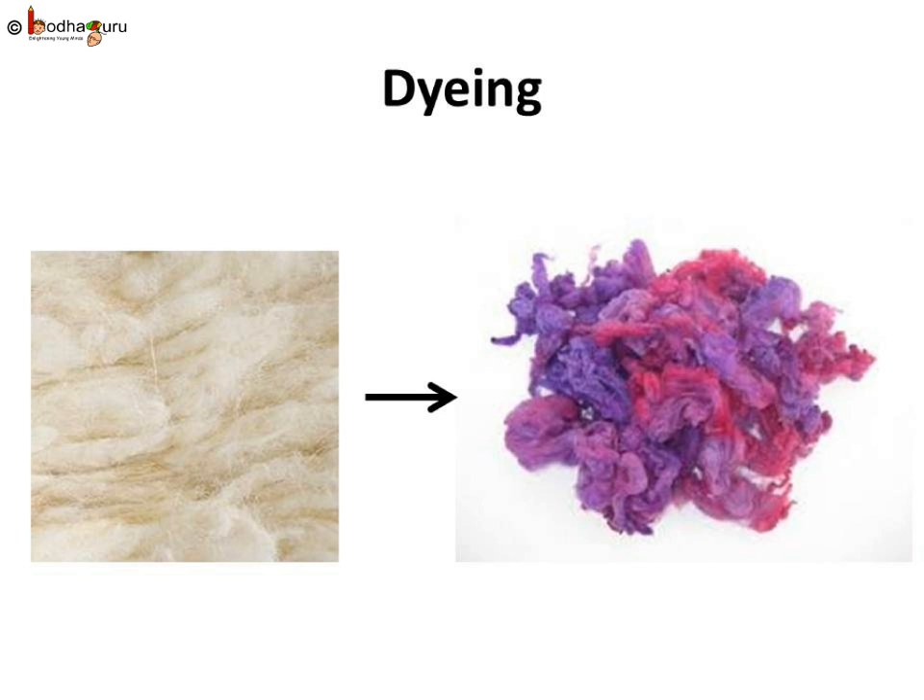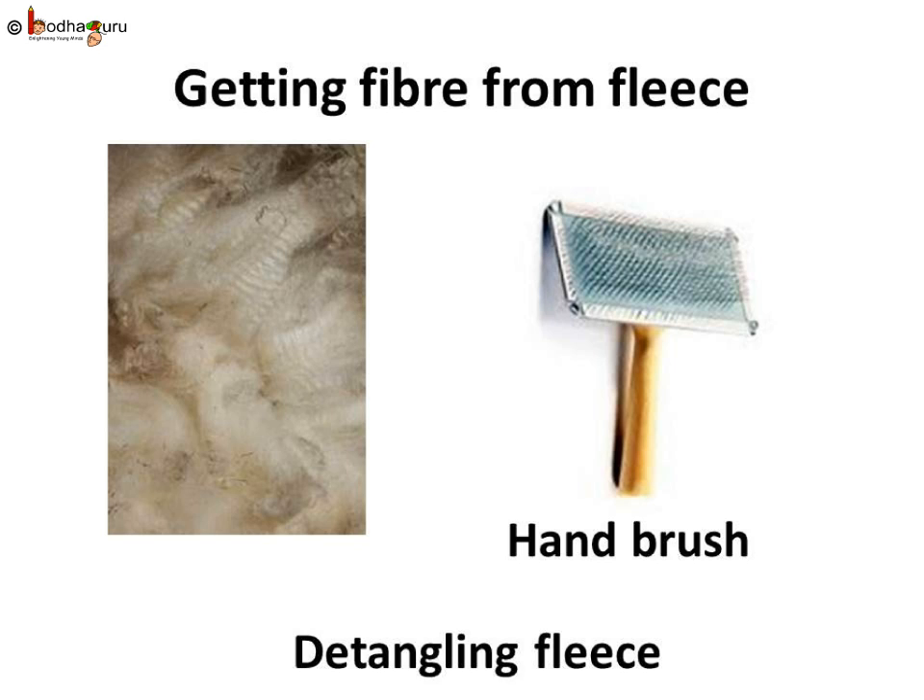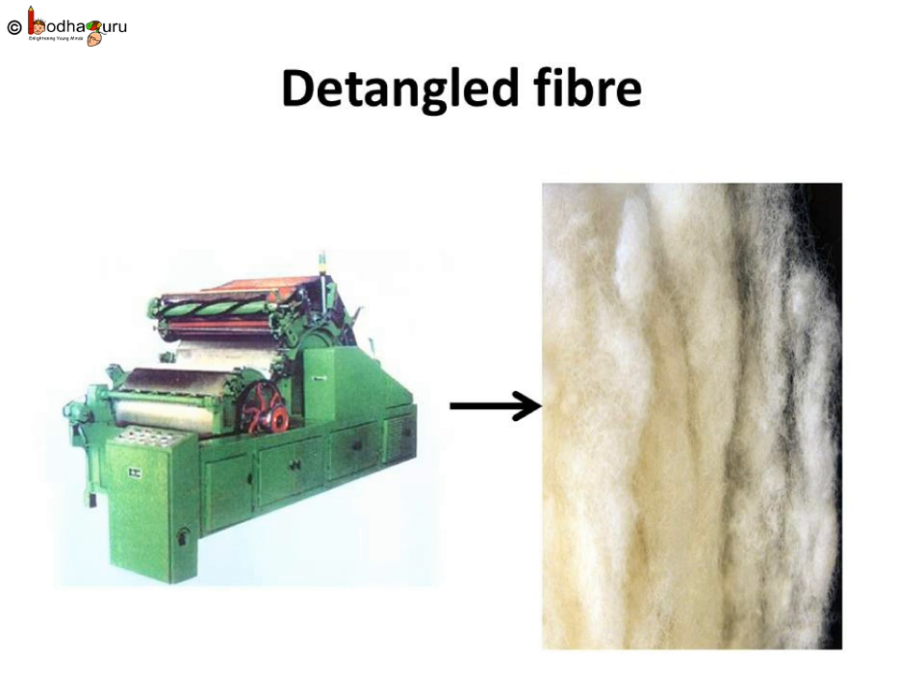The natural fleece of sheep is white, black, or brown. So wool fibers are dyed in various other colors. Then, curly fleece is straightened and combed. This step is just like combing the fleece to detangle wool fibers. In old days, a hand brush with small metal wire-like teeth was used for this process, but now machines are used for this purpose.